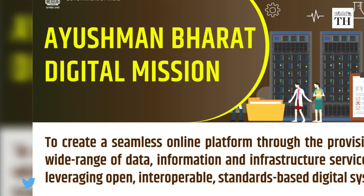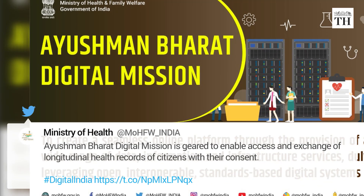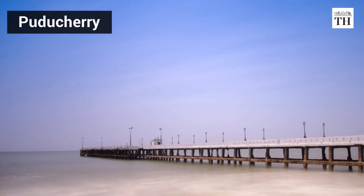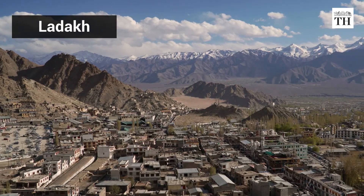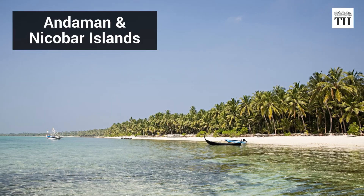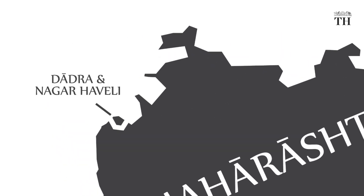Prime Minister Narendra Modi launched the Pradhan Mantri Digital Health Mission on September 27th. Currently, it is being implemented in a pilot phase in six union territories, namely Puducherry, Chandigarh, Ladakh, Lakshadweep, Andaman and Nicobar Islands, and Daman, Diu and Dadra and Nagar Haveli.